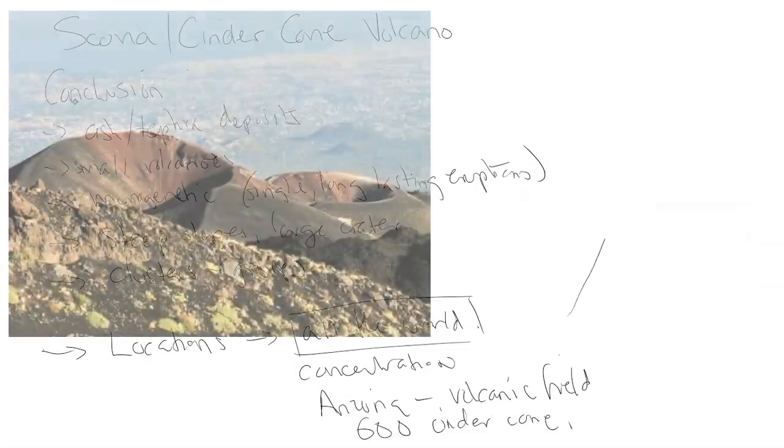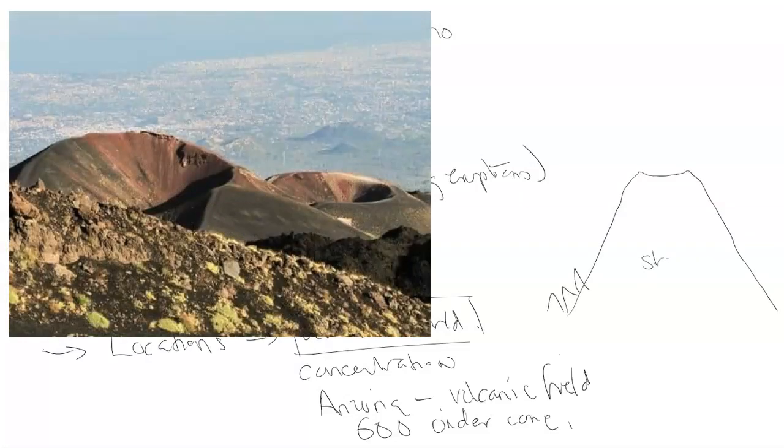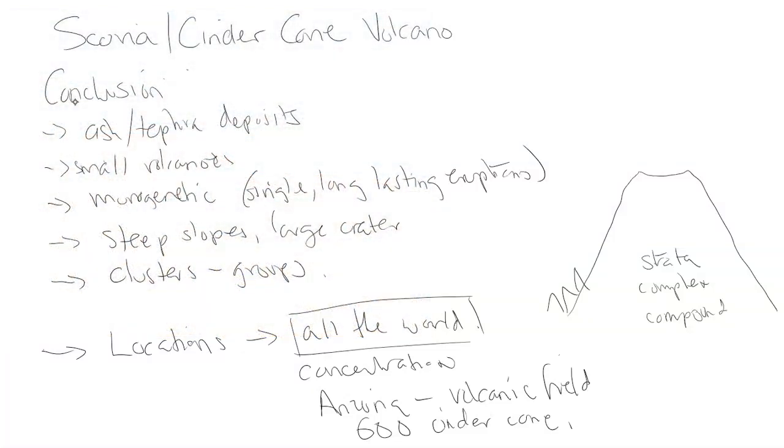Cinder cones can also occur on the sides of larger stratovolcanoes, complex volcanoes, or even compound volcanoes. Complex means it's a large volcano with different craters, while compound means multiple cones within a large volcanic structure. For example, Mount Etna in Sicily, which has a stratovolcano and more of a complex volcano structure, has cinder cones that form on its side.